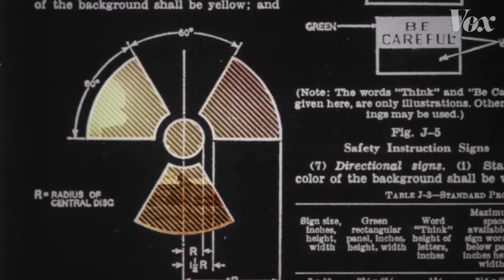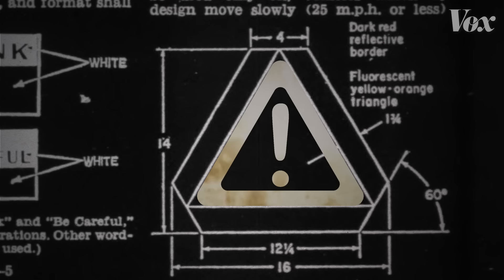You probably know how this symbol is supposed to make you feel. And this one. This one, too, even if you're not exactly sure what it means.